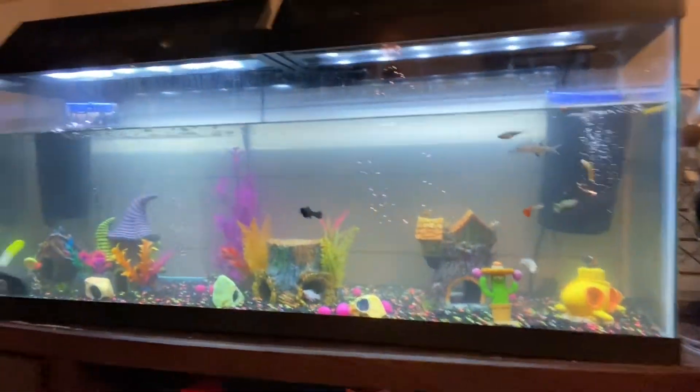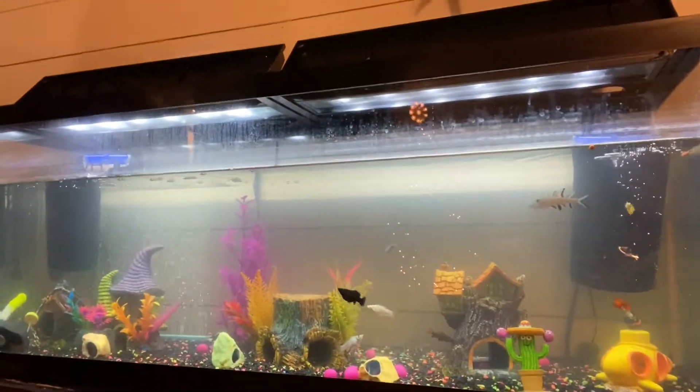Hey guys, I'm gonna say hi. Today we're gonna be cleaning out our fish tank with like 14 fish in it. That's what it looks like right now — it's really dirty — so we're getting that cleaned up.